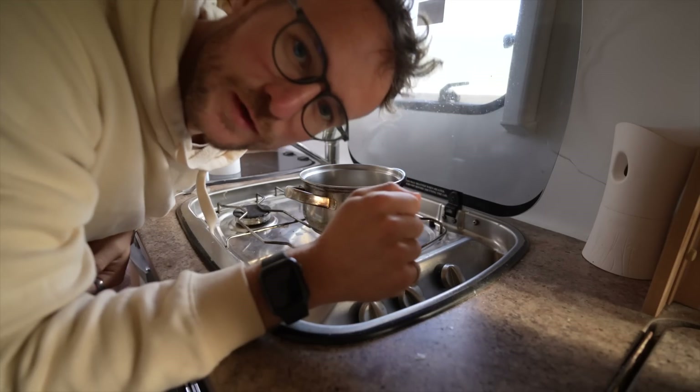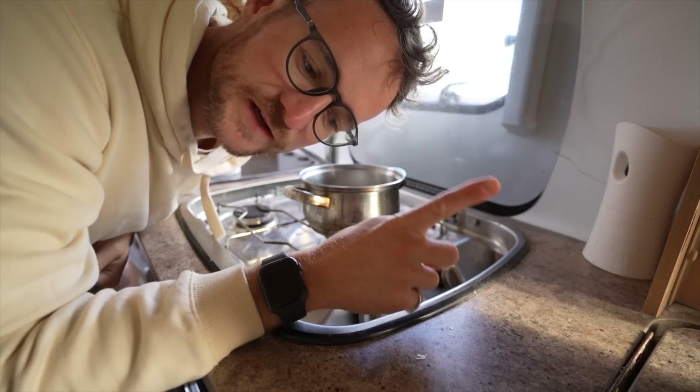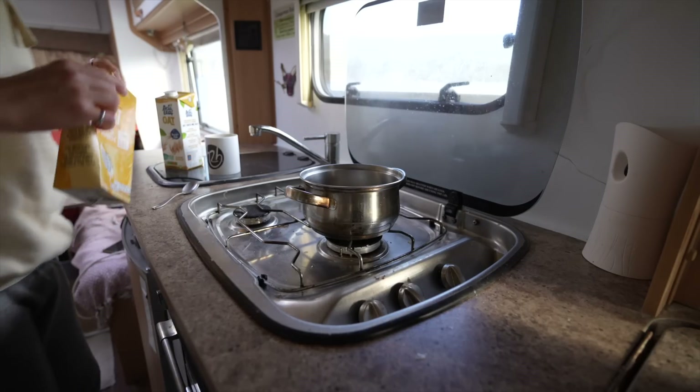I am absolutely not one to wish away summer, but one thing I'm enjoying about the colder mornings is I get to have a big bowl of porridge.